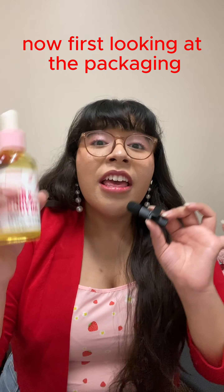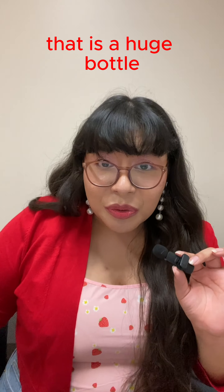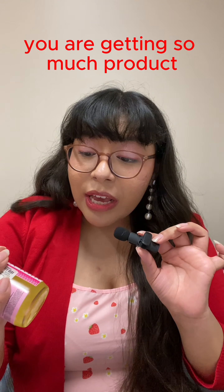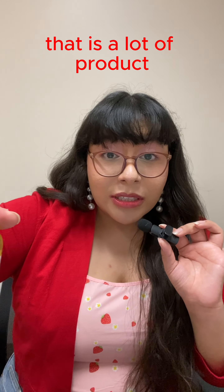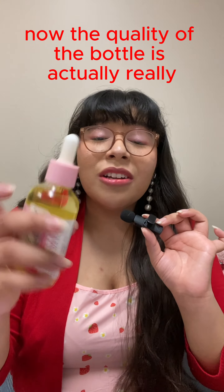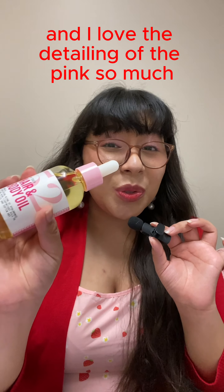I ended up finding this at Marshall's for $6.99 — such a great deal. Now first looking at the packaging, this is a huge bottle, like look at that. You are getting so much product; this is 4 ounces, 120 ml — that is a lot of product.